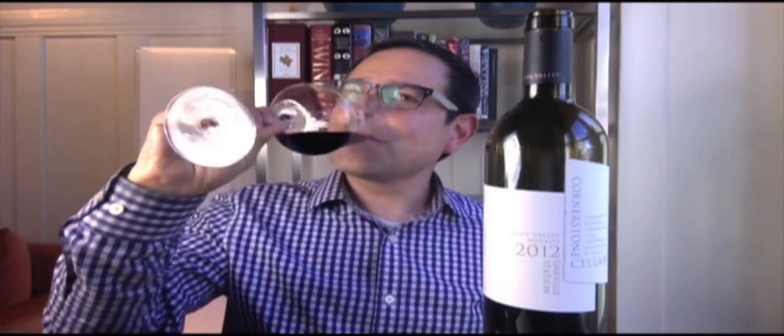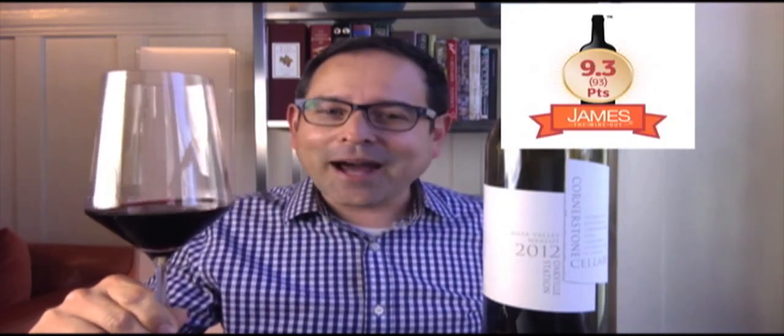Next is the flavor characterization and the point score. On the palate, notes include dark red cherry, blackberry, a hint of black plum, fresh herbs, cardamom, violets, and white pepper. This wine is a 9.3 out of my 10.0 scale — think of that as 93 points out of 100 points.